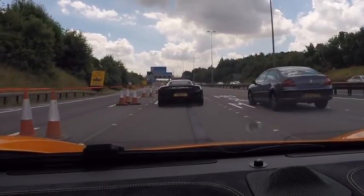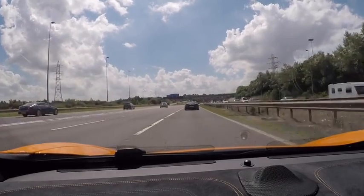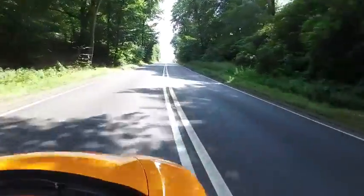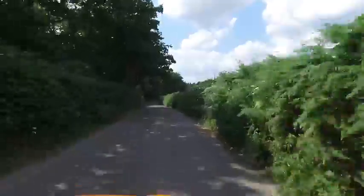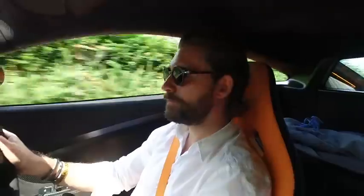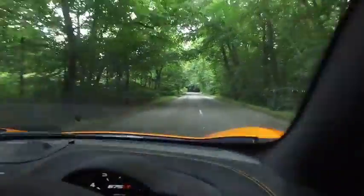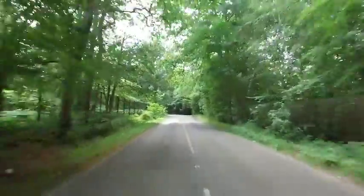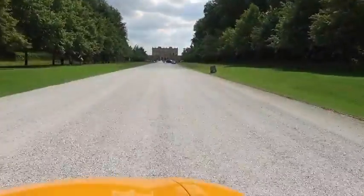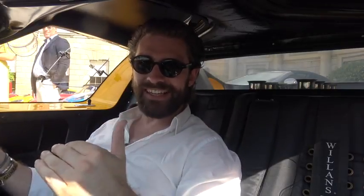A really cool black MP4 12C — that's made the journey down even cooler. We're going to soak up this convoy with the other McLaren. We have arrived at Cliveden House and I'm coming to you from the seat of an original GT40.